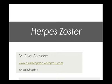G'day and welcome to another Rural Flying Doc presentation. My name is Dr. Gerry Consonon and today we're going to talk about herpes zoster.